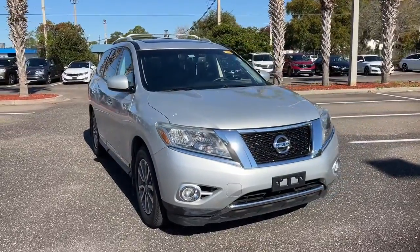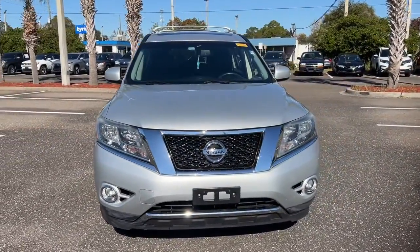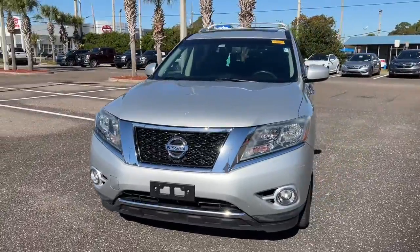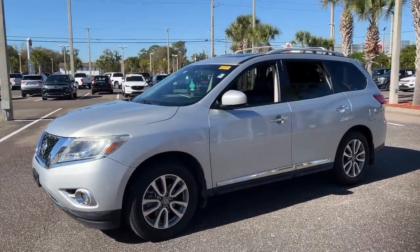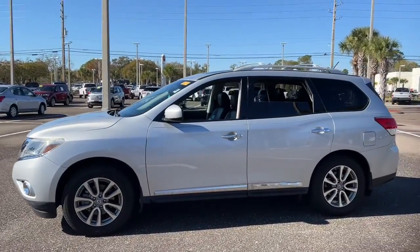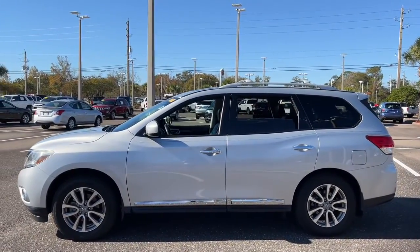This could be the car for you. The 2014 Nissan Pathfinder. This vehicle is an outstanding buy with fewer than 90,000 miles on the odometer. Picture yourself at the wheel of this comfortable and capable Pathfinder.